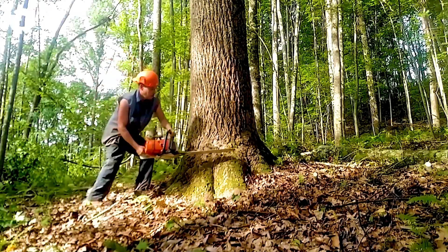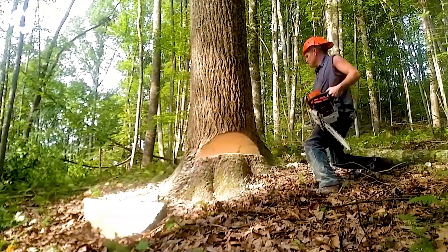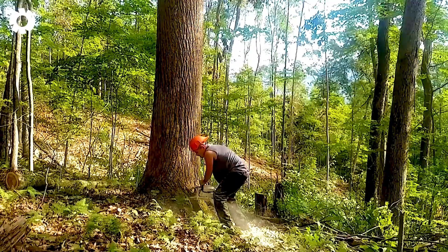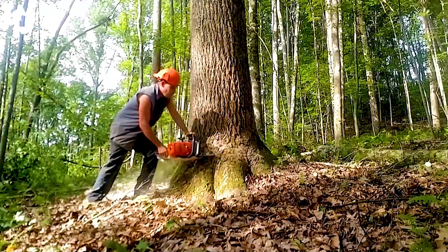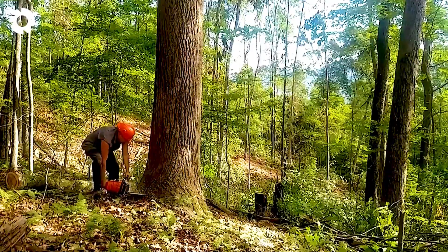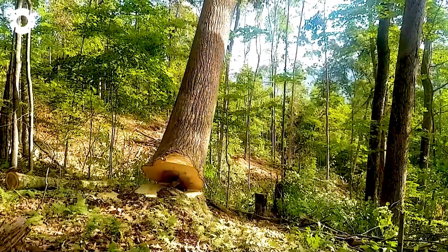The Stihl 661C chainsaw is a leader in the professional wood saw industry. The powerful motor and sharp blade make it an exceptional tool for handling large wood such as poplar. However, cutting wood requires more than a powerful motor and sharp blade — it requires technical skills and experience. Saw machine users need to know how to adjust and control the machine to ensure safety during work. Concentration and patience are important factors, especially when dealing with large wood. Its ability to cut quickly and efficiently, combined with technical expertise and experience, ensures that the cutting of trees such as poplars takes place safely and efficiently.